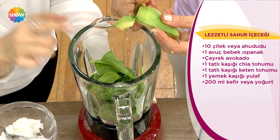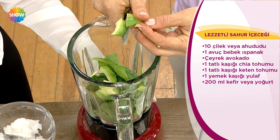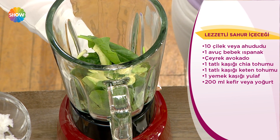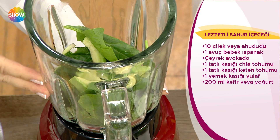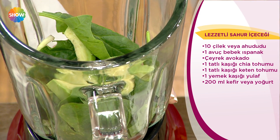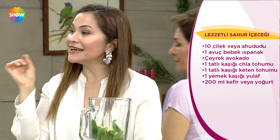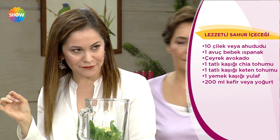İçinde çeyrek avokado koyuyoruz. Muhteşem güzel taşıyıcı yağları vardır ve her yerde bulamadığımız bir minerali taşır. Bulamayanlar bir kaşık zeytinyağı, bir kaşık fıstık ezmesi veya tahin de ekleyebilirler alternatif olarak.